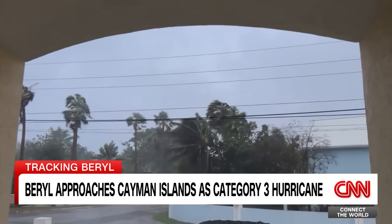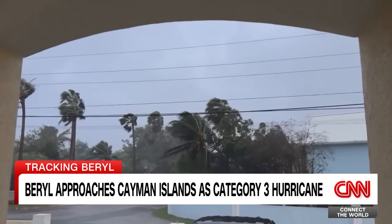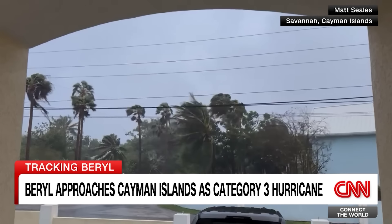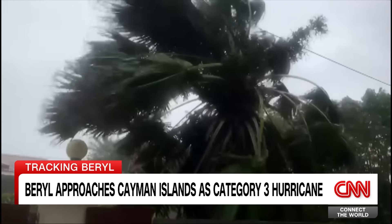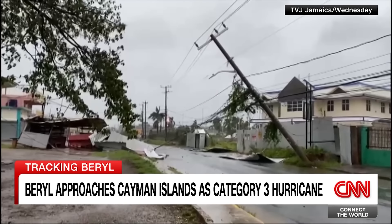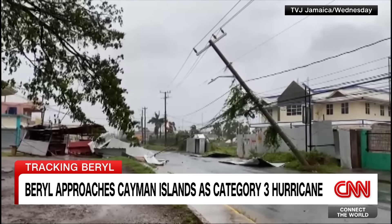Hurricane Beryl is making its presence felt on the Cayman Islands. The Category 3 storm is just off the Caymans, but it's already bringing pretty powerful winds and very heavy rains. People in Jamaica are getting their first good look at the damage, mostly from the winds and the flooding. Beryl brought more than two months' worth of rain to the area in a single day.